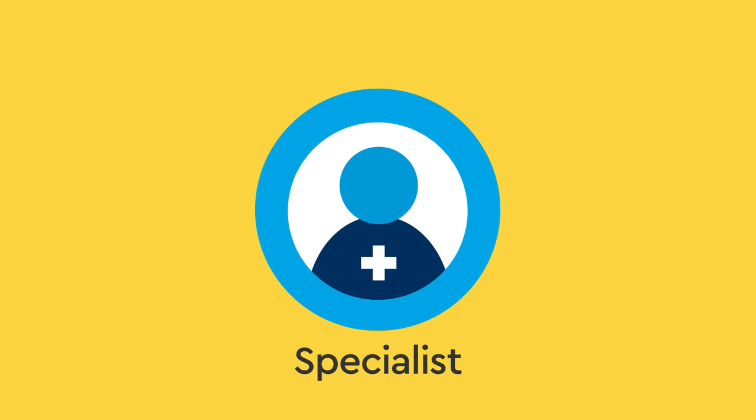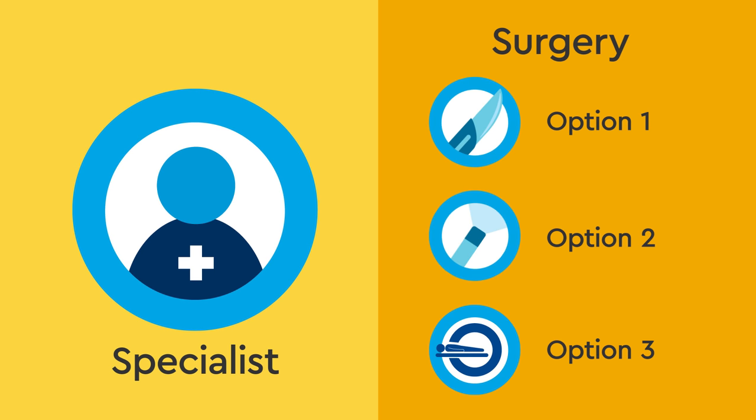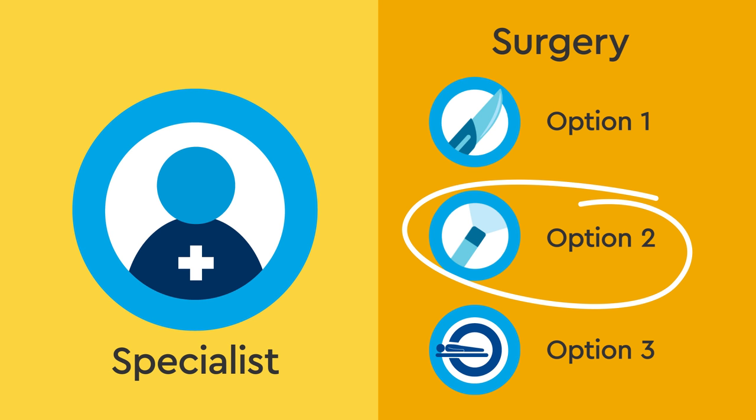Having a specialist perform a physical exam is the best way to diagnose a hydrocele. If surgery is required to fix the hydrocele, your physician will provide you with the best option for your child's specific condition.